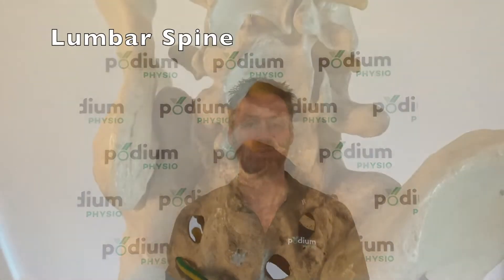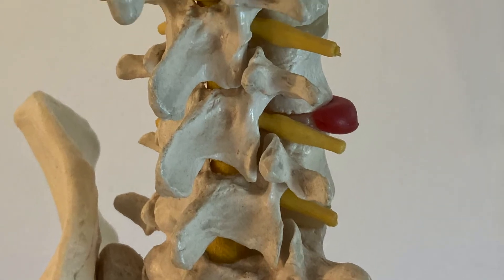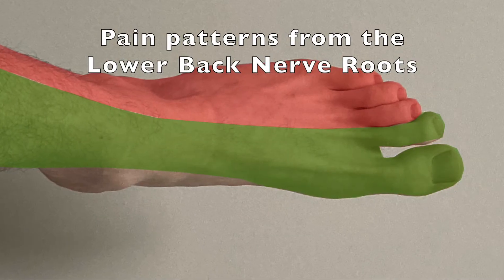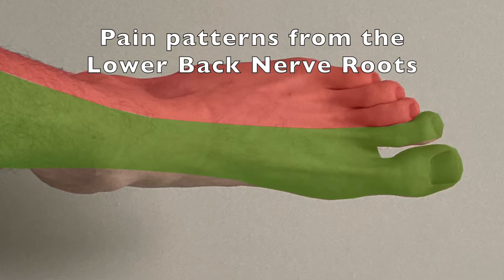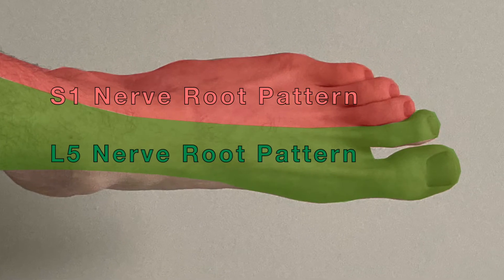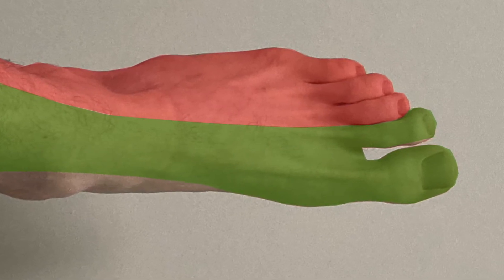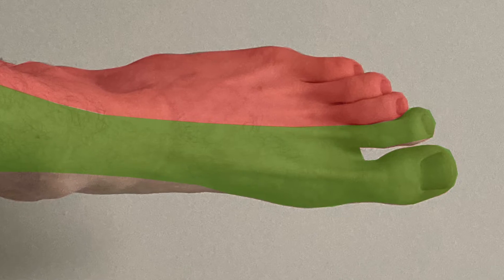Referred pain: pain in the toes and feet may not be a local problem but referred from other sources. Injury to the lower back such as a disc herniation or a bony encroachment can compress the nerve roots as they exit the lumbar spine and cause pain further downstream. Usually in these cases the pain is more diffuse, covers more of the foot not just a small area over the toes, and there can be other symptoms such as a loss of sensation and sometimes even loss of power.